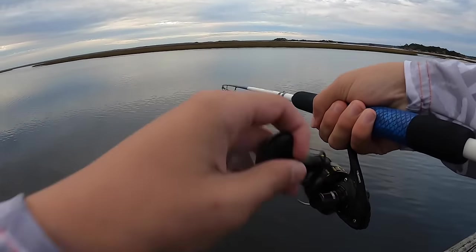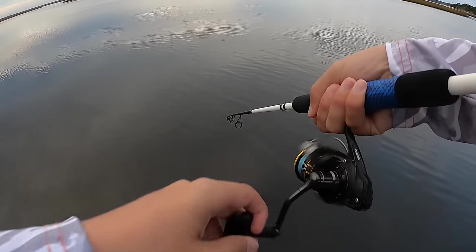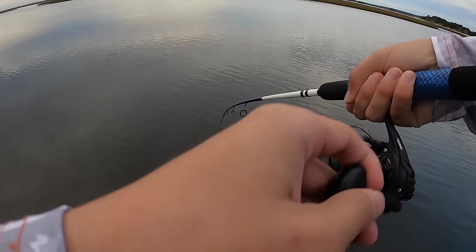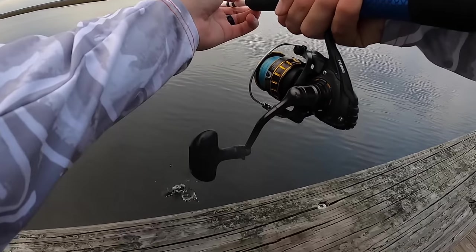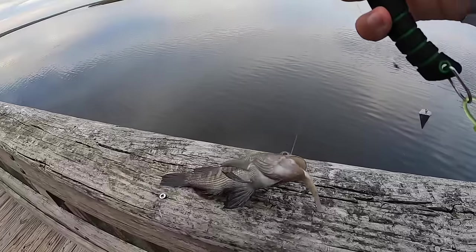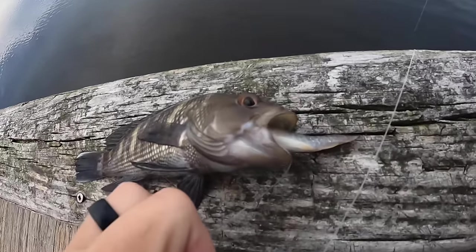There we go — last fish of the day on the last bait. We've been here for a while. Looks like another one of these — it just swallowed that thing. All right, not bad — a little bit of a multi-species day. I appreciate you guys all for watching.